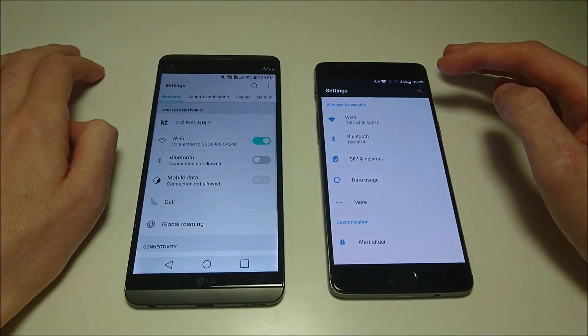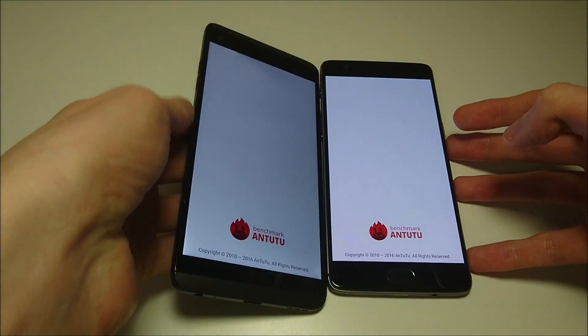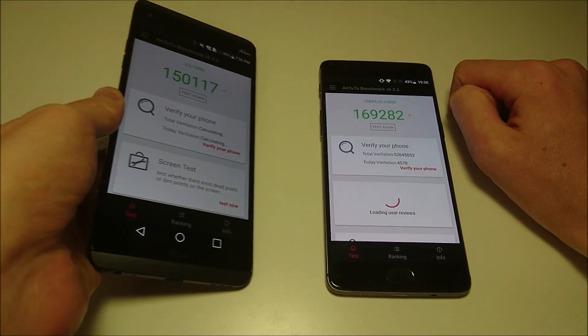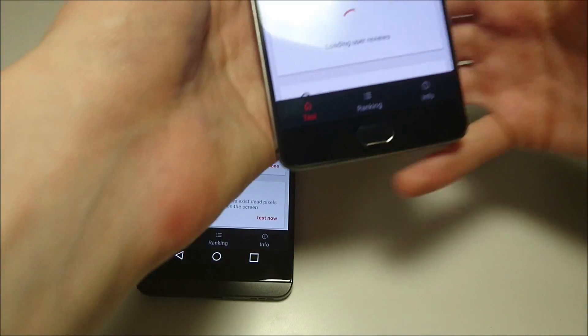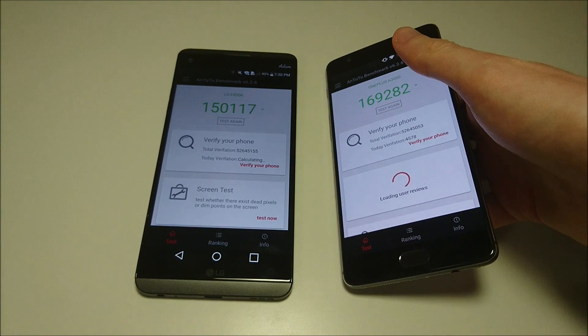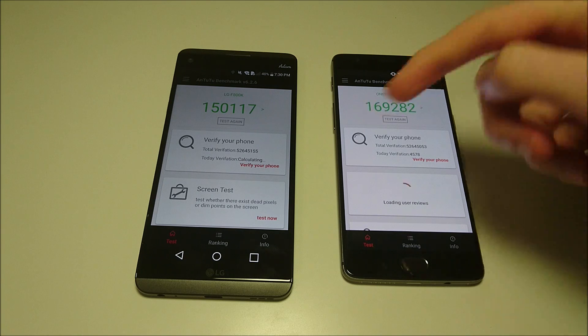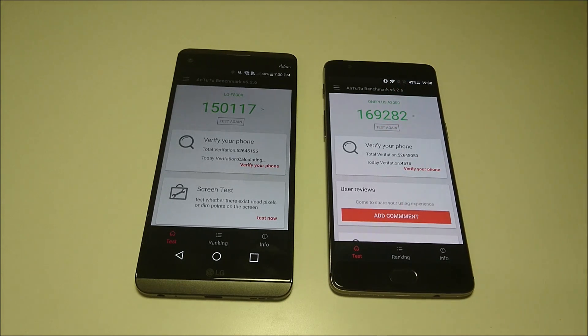Next up: settings. Here's that AnTuTu benchmark I ran. On the V20, a score of 150,000 — of course an excellent score — but it cannot match the OnePlus 3T, which scored 169,282 after just one run. If you use the phone more the score goes down a little bit, so I believe I can get over 170,000. Before this, with Android Marshmallow, it was around 165,000. Very impressive.